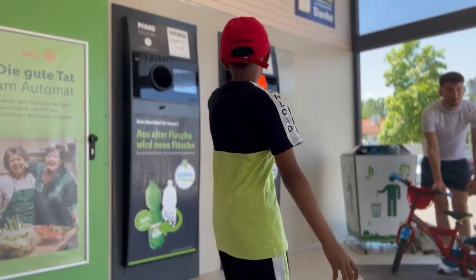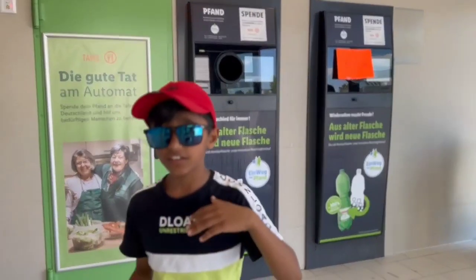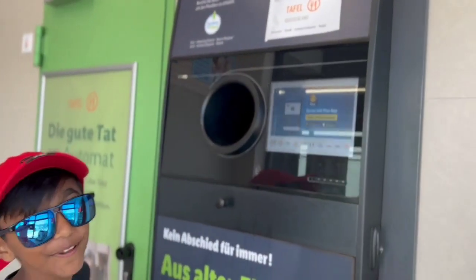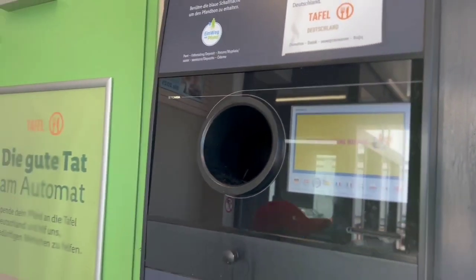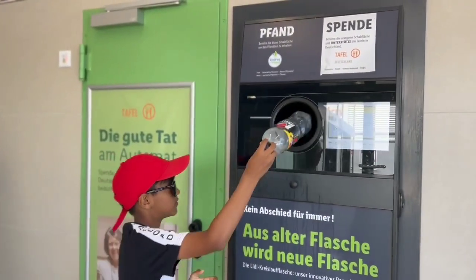Here we have two recycling machines — one is not working, so on the side you put the bottles in the other one. First of all you have to choose your language. We are going to choose English, and then you can put your bottles in like this. Here is a small amount of bottles.